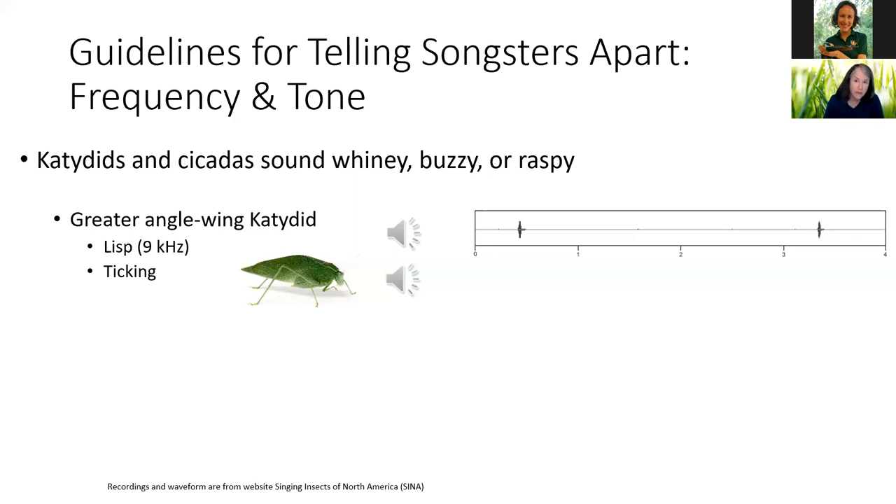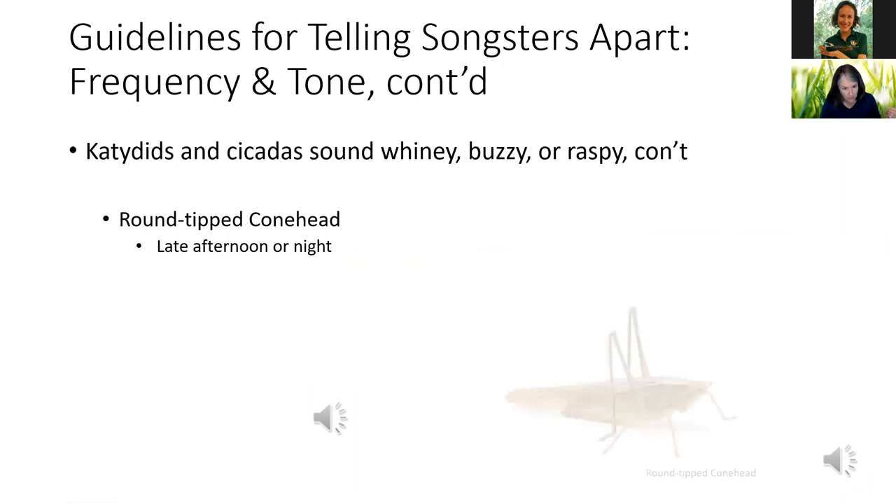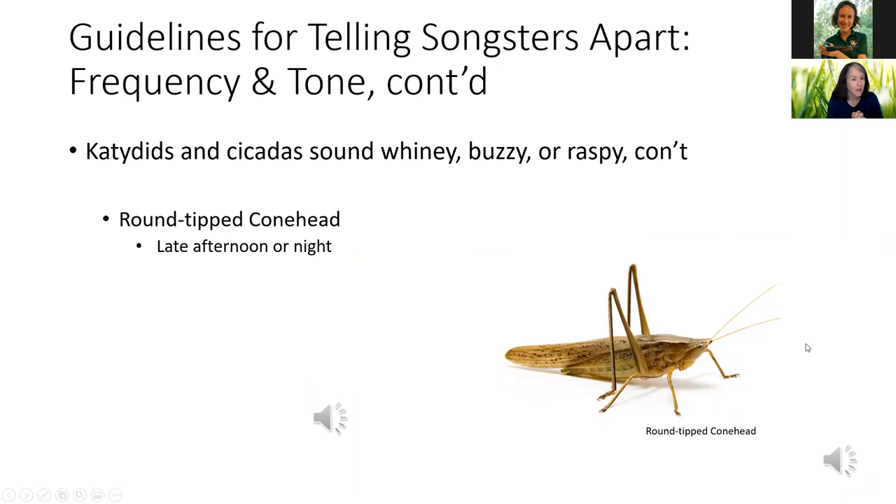I hear the greater angle wing in my neighborhood mostly in the evening and at night, but also on cloudy days — that little lisp, and you know it's that beautiful little leaf making a noise. Our round-tipped conehead katydid sings late afternoon or night mostly and looks like a grasshopper. We have a couple other conehead species in Pinellas County. The robust conehead is really loud — we could hear it from inside — but not quite as common as our round-tipped coneheads.